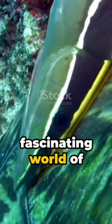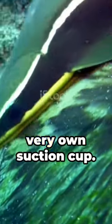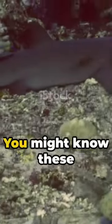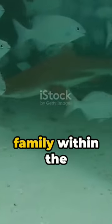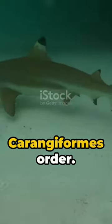Dive into the fascinating world of the Remora, nature's very own suction cup. You might know these creatures, sometimes dubbed suckerfish, as members of the ray-finned fish family within the carangiforms order.